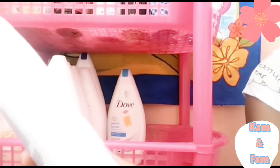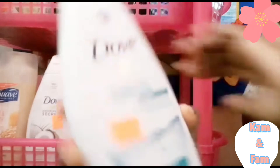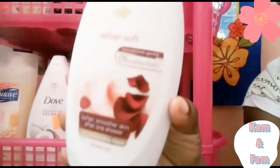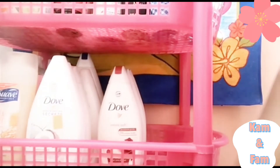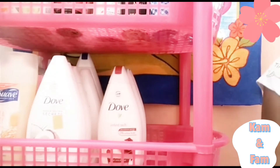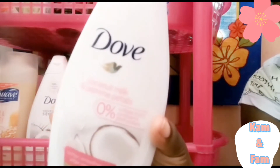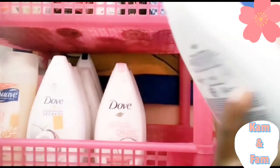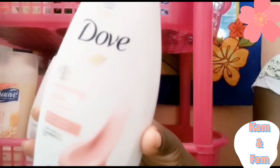Then I have the Dove Sensitive Skin Micellar Water body wash, then the Dove Velvet Soft, then the Dove Coconut Milk and Jasmine Petals, and the last one is the Dove Renewing with Pink Clay.